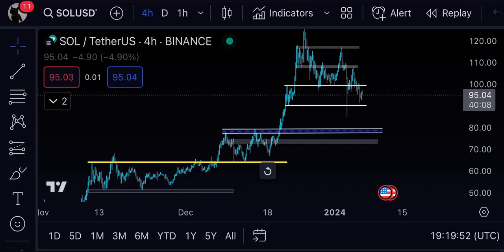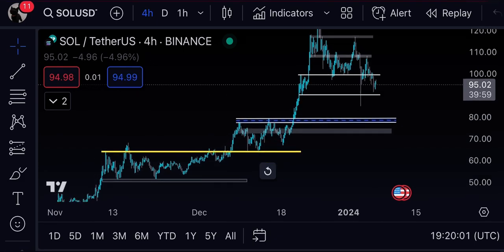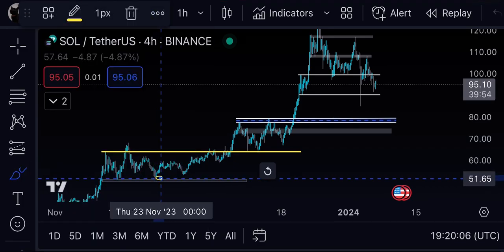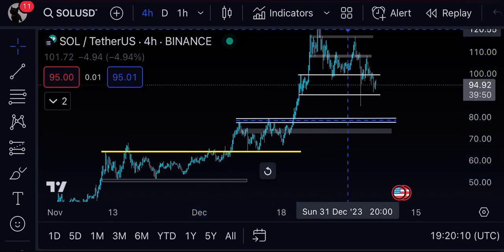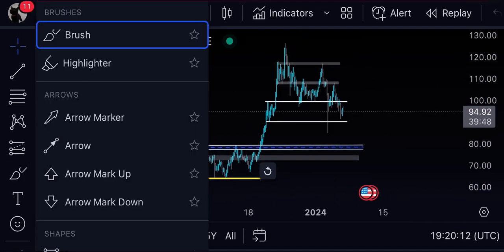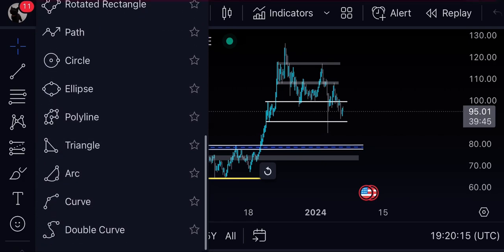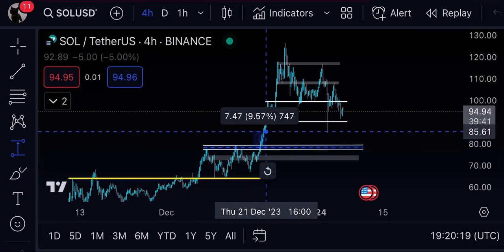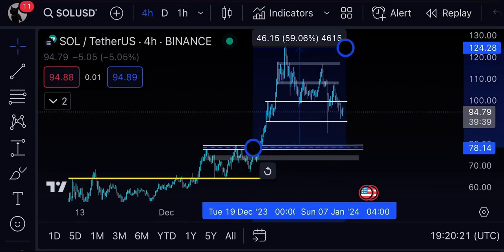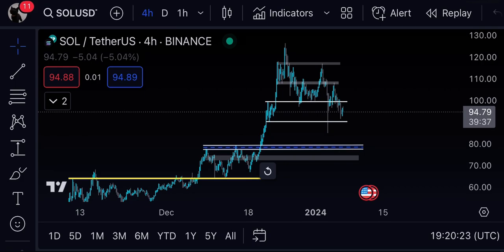If you're new to the channel, make sure to subscribe and hit that notification bell icon. The link to my Discord is in the description. We bought Solana exactly at 51 cents, and we rode that move all the way up. We also caught the straight breakout from the $80 region and rode that full move up from $51 dollars.